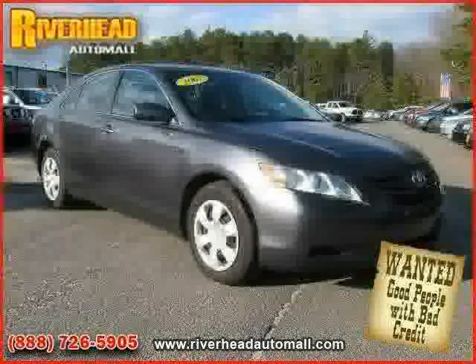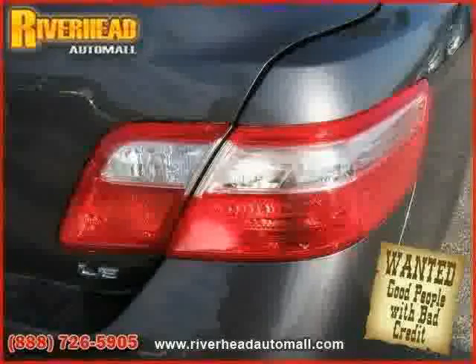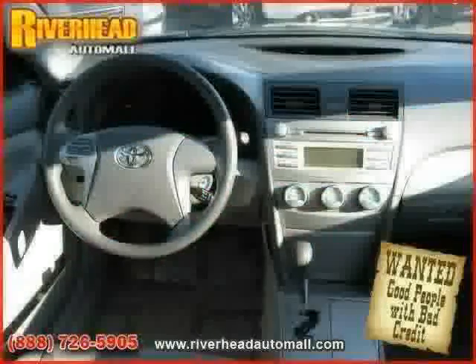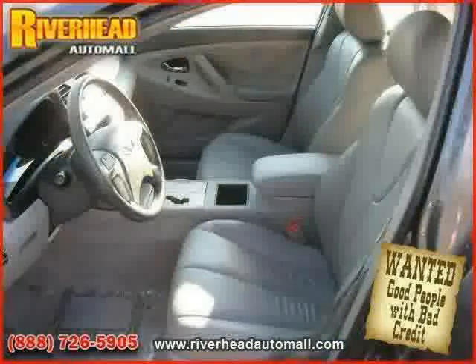Also featuring an MP3 player, cruise control, rear head airbag, side head airbag, CD player, and air conditioning — driven with care for 37,477 miles, which makes this Camry an easy choice for you.